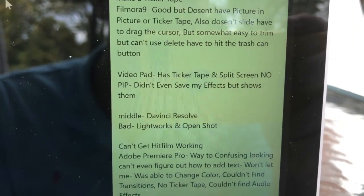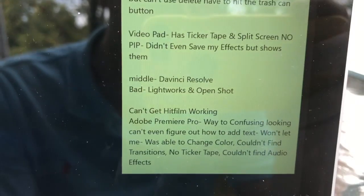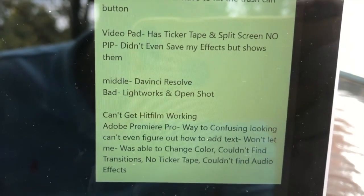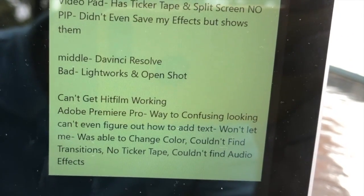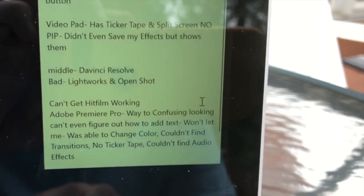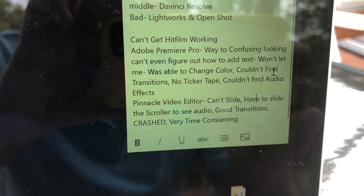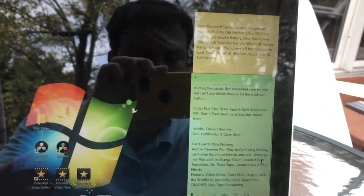Video Pad has ticker tape and split screen but no picture-in-picture, and it didn't even save my effects. Middle of the rankings. DaVinci Resolve wasn't too good. The bad ones were Lightworks and OpenShot — not good, and I couldn't even get HitFilm working. Adobe Premiere Pro charges you and was way too confusing — can't figure out how to add text, couldn't find transitions or audio effects, no ticker tape. Pinnacle Video Editor you have to pay for, can't slide easily, have to scroll to see audio every time, and it crashed. Very time-consuming. That's why iMovie is more efficient.